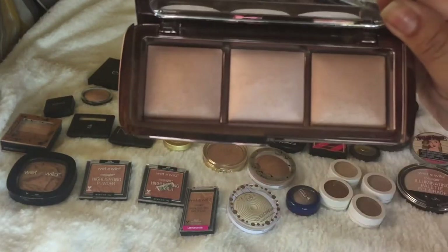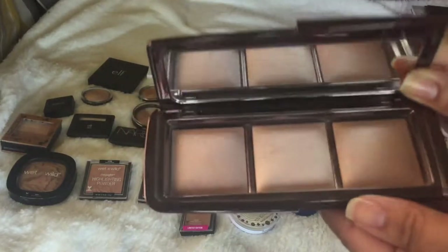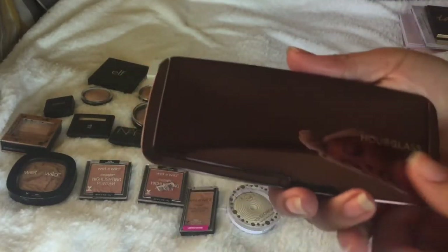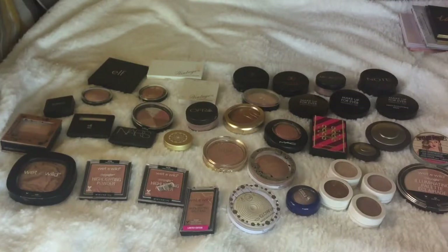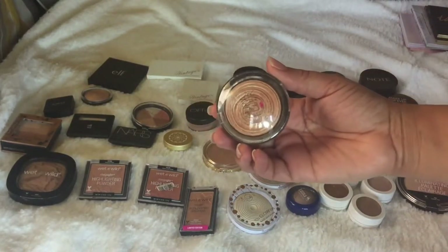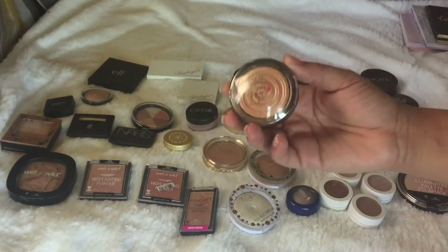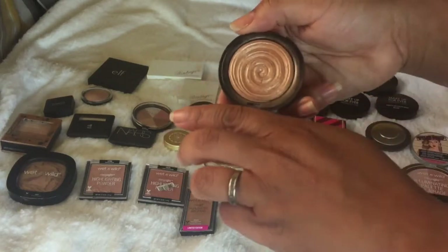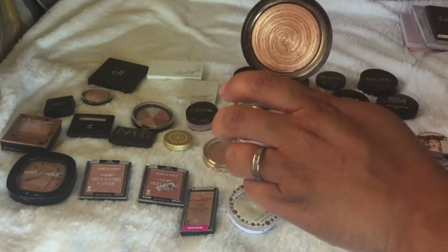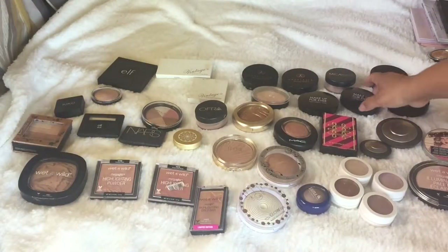The palettes are staying. This Hourglass one is a great one if you have a kit and work with brides — I usually use it for the under-eye illuminating effect. That's actually the reason I picked it up, for my brides. I'm keeping it. Moving down, the Laura Geller Baked Gelato in Gilded Honey is not going anywhere. Even though I have a few dupes to it, I really love it, and it's baked and great in a small compact.